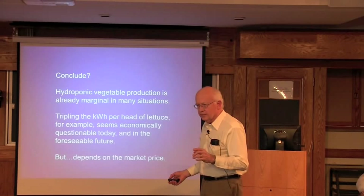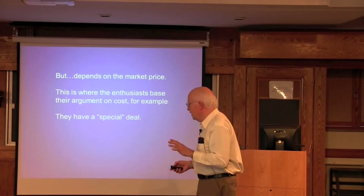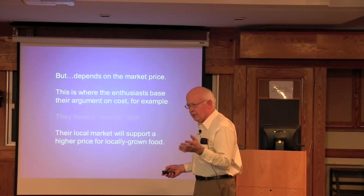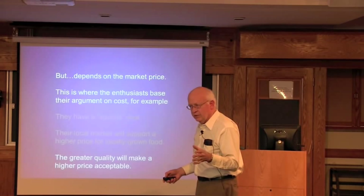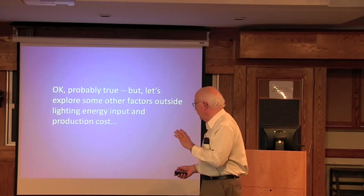Hydroponic lettuce production is not highly profitable — there's no 30–40% return. Tripling the kilowatt hours per head at 10 cents per kilowatt hour could be an economic problem. But it all depends on the market price. Enthusiasts say they have a special contract with supermarkets, or that the local market will support a higher price because people want to support locally grown food, or because the product has higher quality. These arguments always come back, and they're probably true to some extent.